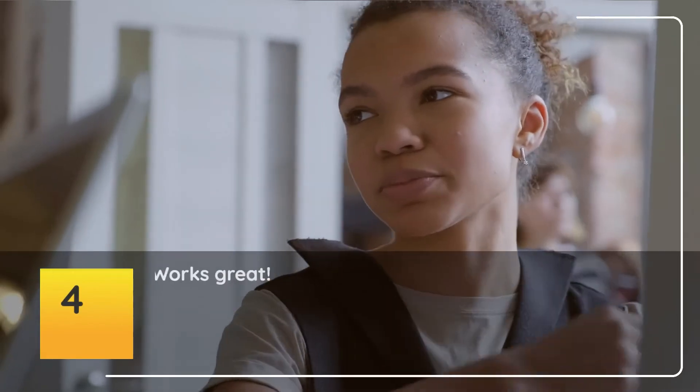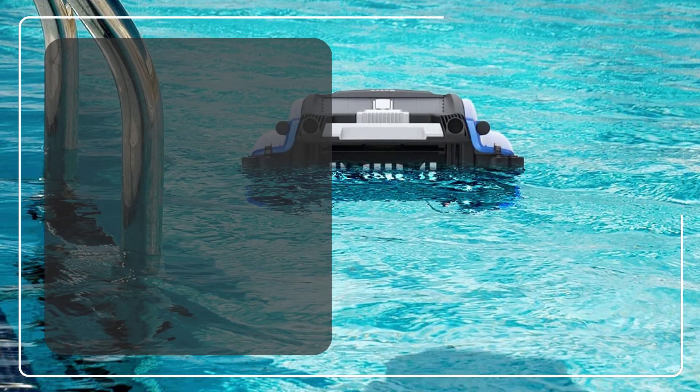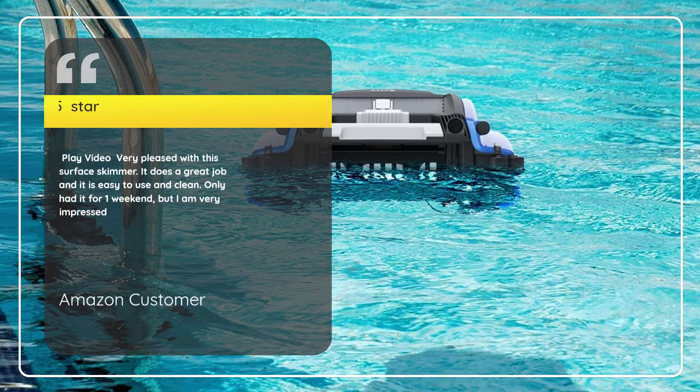Number 4: "Works great." — Amazon customer, 5 Stars. Very pleased with this surface skimmer. It does a great job and it is easy to use and clean. Only had it for one weekend, but I am very impressed.